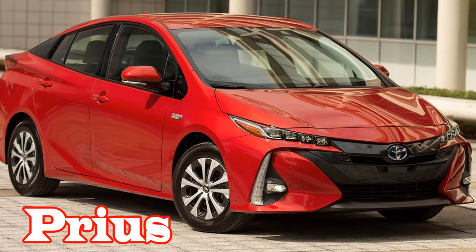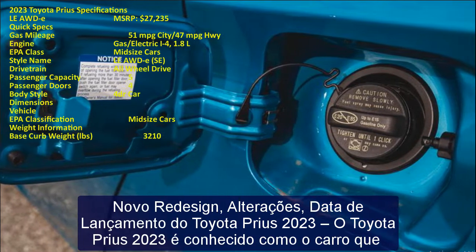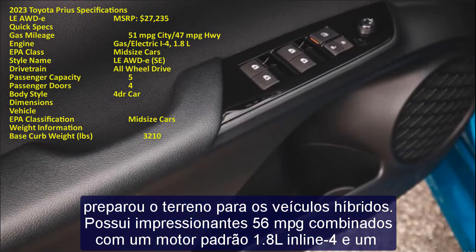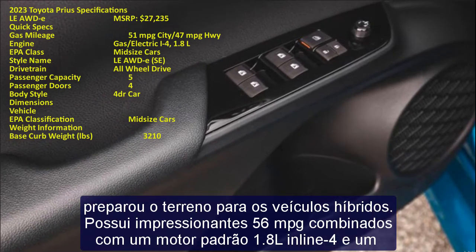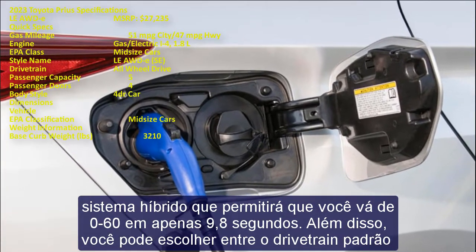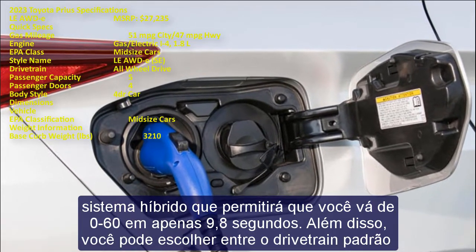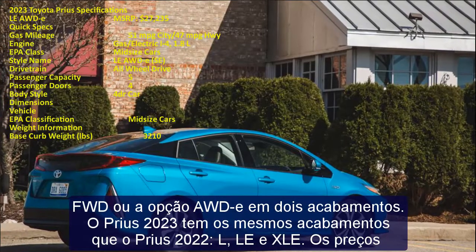The 2023 Toyota Prius is known as the car that set the stage for hybrid vehicles. It boasts an impressive 56 MPG combined with a standard 1.8L inline-4 engine and a hybrid system that will allow you to go from 0 to 60 in just 9.8 seconds. You can choose between the FWD standard drivetrain or the AWD-E option on two trims.